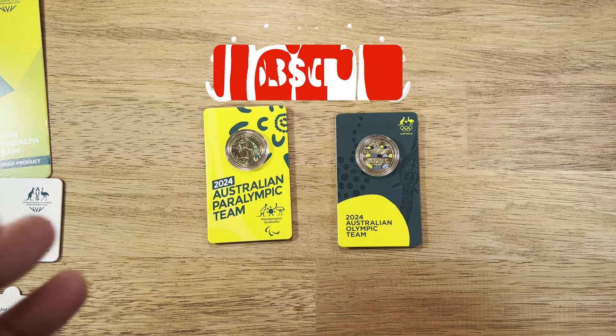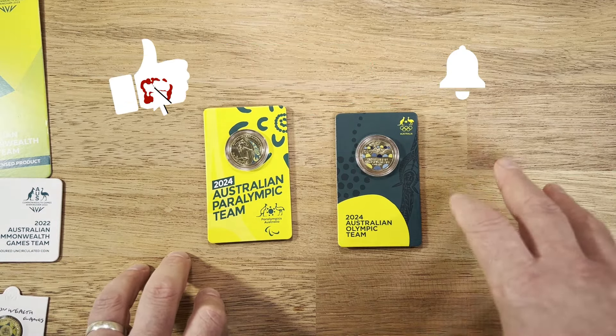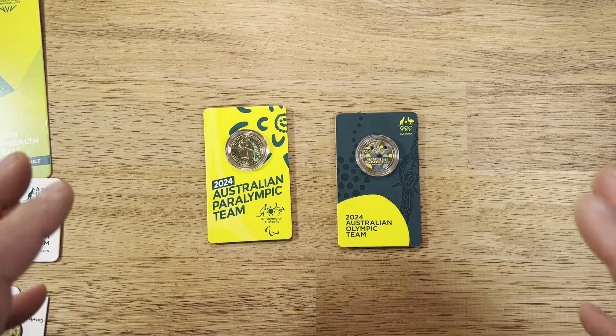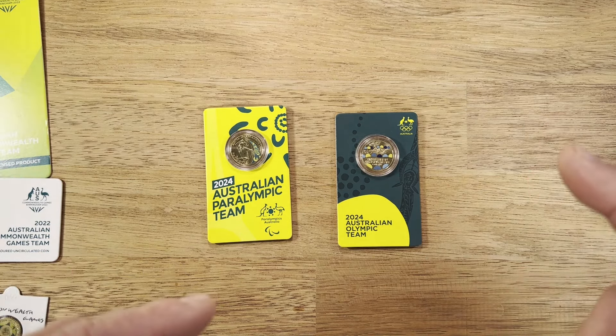Please make sure you're subscribed if not already — a big portion of my viewers aren't yet subscribed, and it really helps small channels to get new subscribers. Thanks so much for watching and joining the coin collecting community — I'll catch you in my next video.